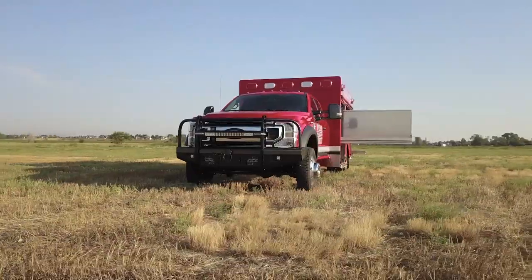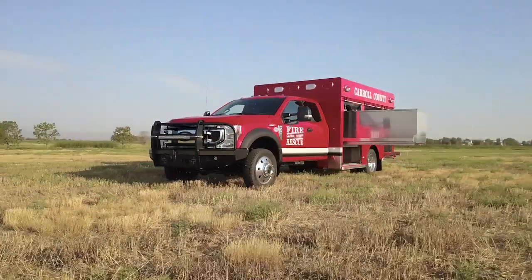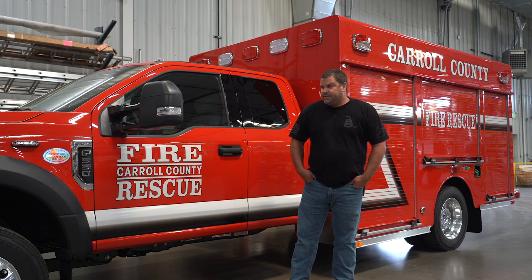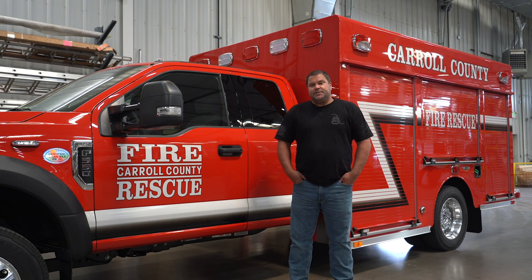Carroll County Fire is going to use this as a squad truck — it'll be an air and light truck. We have a 1997 and a 2006 squad that we will be replacing. The 2006 is out of service and the 97 is what we're using now. We've decided to downsize and go with this chassis, using it as air and light only. Our larger squads did have rescue equipment, but we decided to go against that and we're using this strictly for air and light.